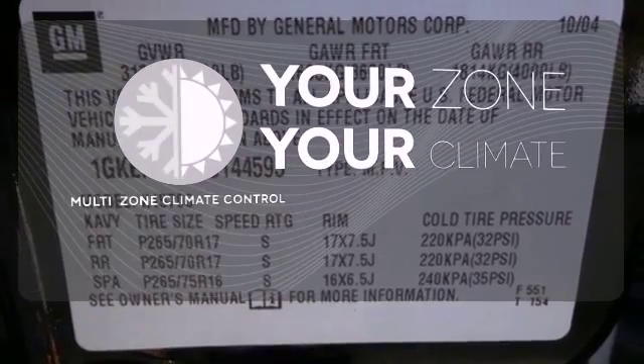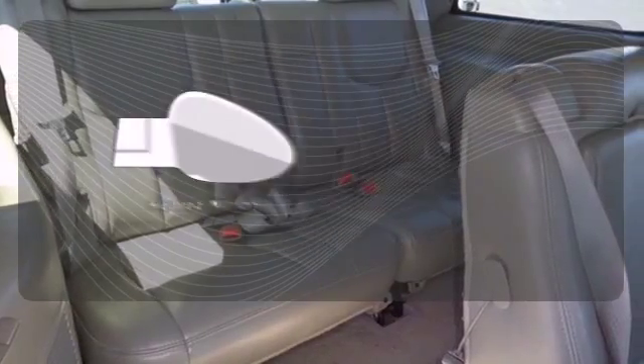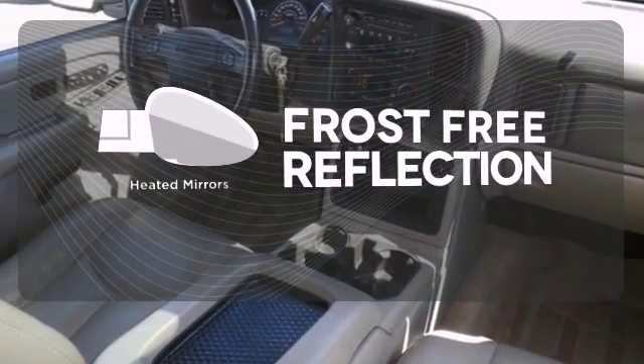It's too hot, it's too cold — not anymore with the multi-zone climate control. Say goodbye to the frost and never leave your car with the heated mirrors.